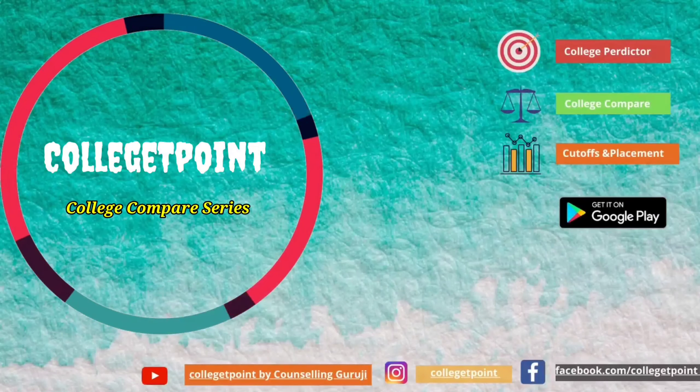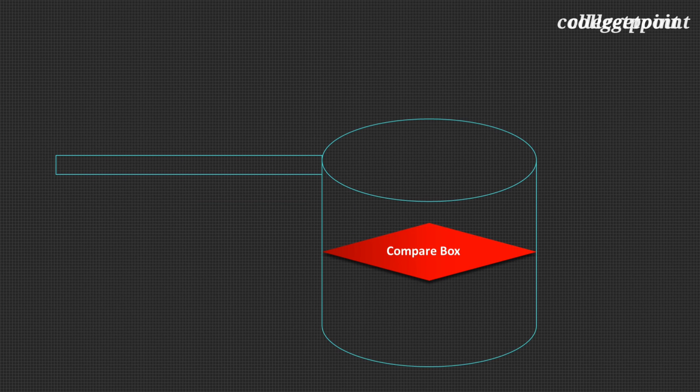Welcome to our channel, College T-Point. In this video, we will compare three top private colleges of West Bengal.